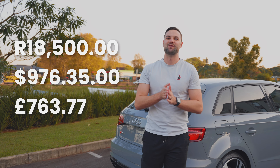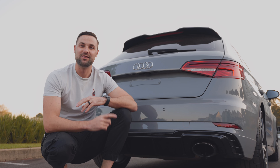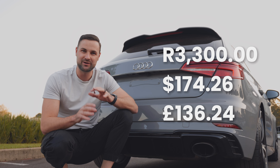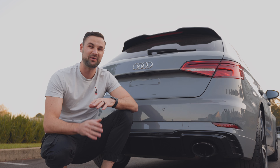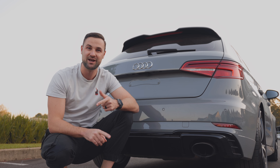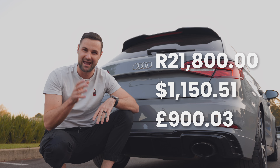Let me break that down for you — what this comes to monthly and over a year, starting with finance. The installments on this car are 18,500 Rand a month. The owner of this vehicle is paying 3,300 Rand a month for insurance, bringing our total monthly cost for finance and insurance to 21,800 Rand.